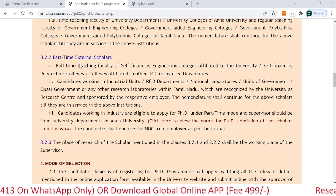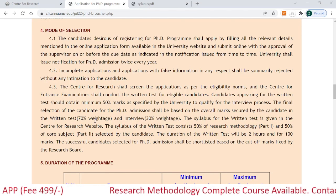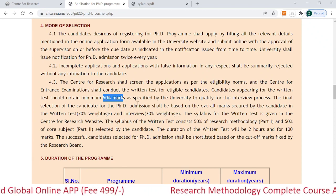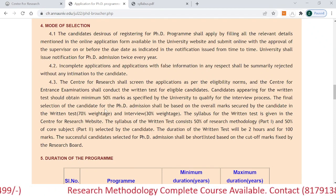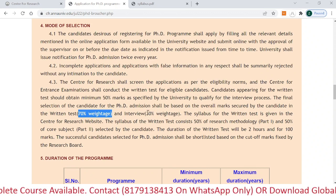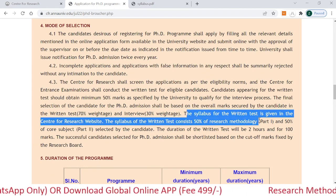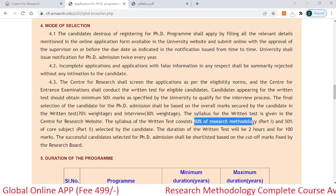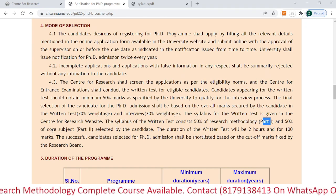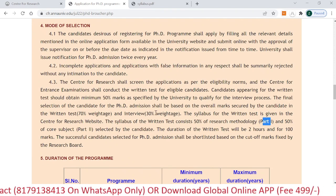The mode of selection is very important. You must score a minimum of 50% marks in your PhD entrance exam. The weightage is 70% based on your PhD entrance examination and 30% based on your interview process. The research entrance test pattern shows 50% questions will be from research methodology (Part 1) and 50% from your core subject specific to your specialization (Part 2).